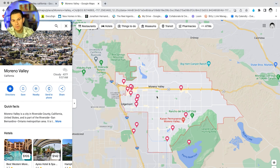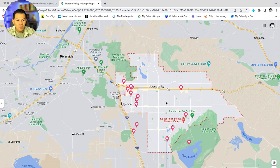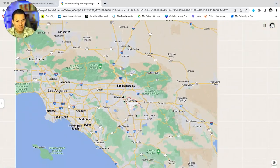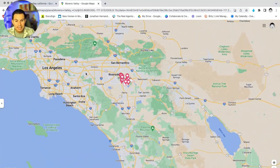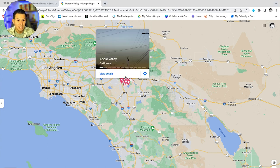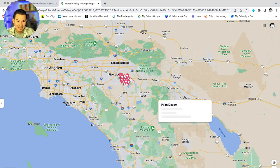Moreno Valley is a bigger city. Throughout the middle it's a lot of residential homes, which is why you don't see a whole lot of marked spots there. Geographically, within Southern California, it is southwest of Riverside, west of Los Angeles, south of Big Bear and the high desert, east of Palm Springs, and north of San Diego. It's really well situated in the region.